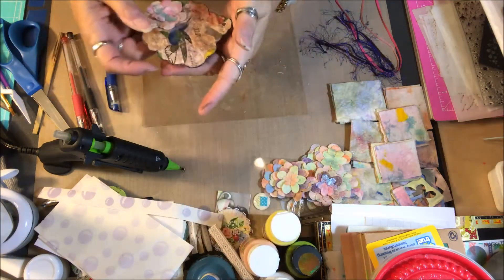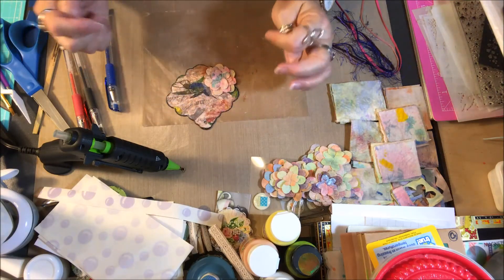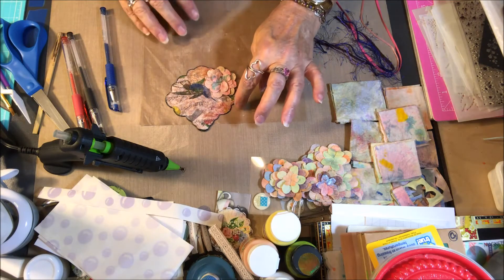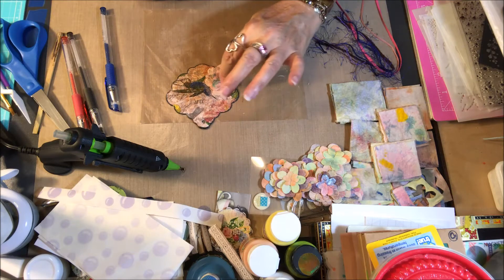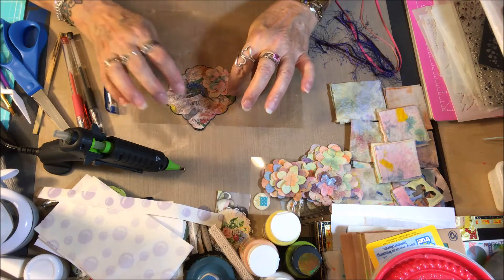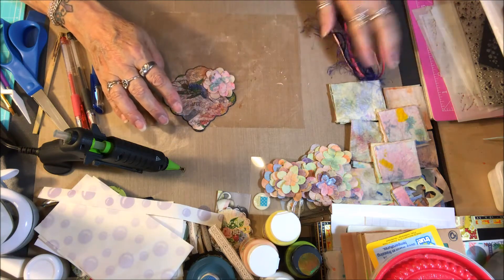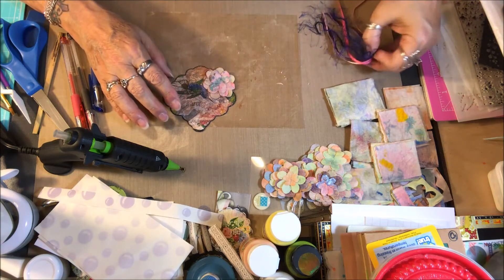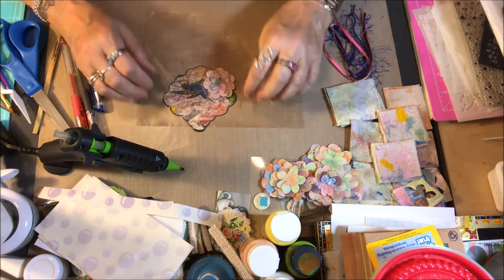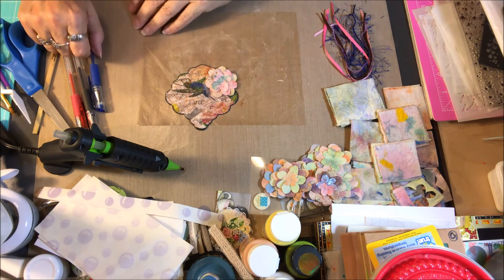I'll go ahead and continue doing that and put this in fast forward again to do a little bit more highlighting on this and a couple other little places. I want to find a center for my flower, and I might make a smaller, tiny flower for up here as well. I have my fibers and ribbons ready to go to put through it, and then I think my tag will pretty much be done for Wendy's challenge.